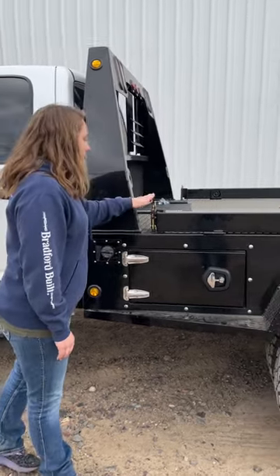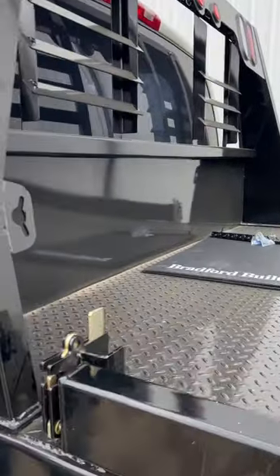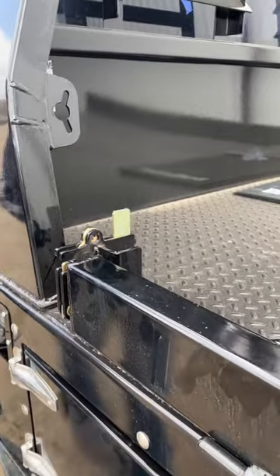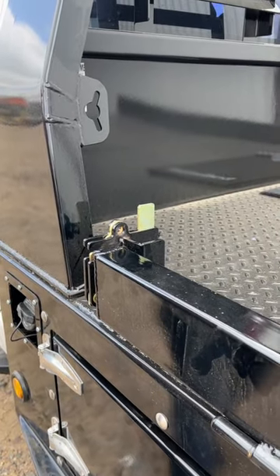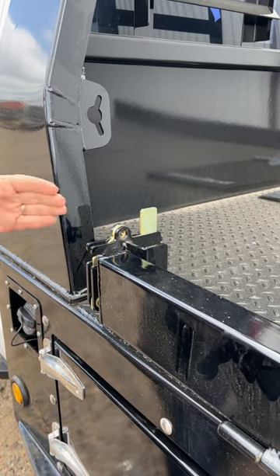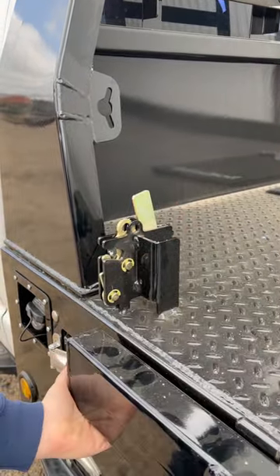You can see here our latch has changed. We used to have a tipper latch. We were a little bit over width on our dually beds and DOT was getting a little sassy about that, so we had to change it up. But it turns out it was a great move because this latch functionality is way better than the ones we had before.